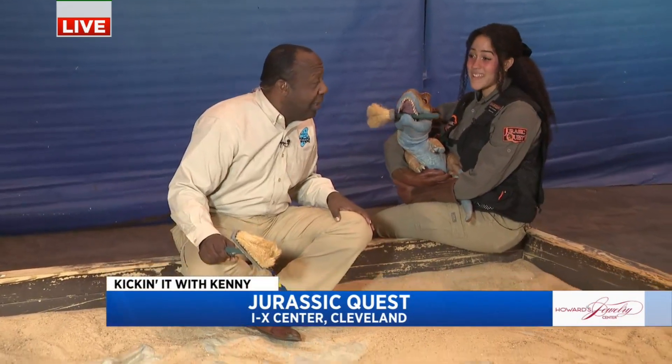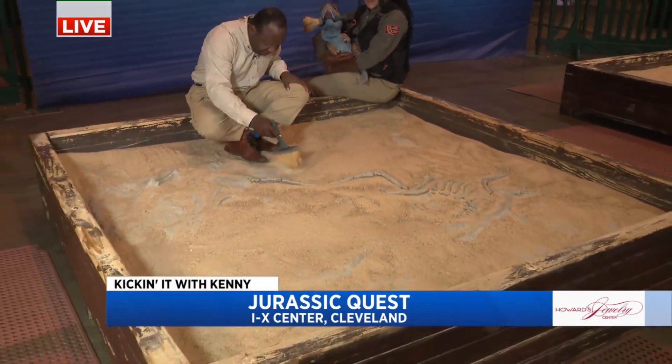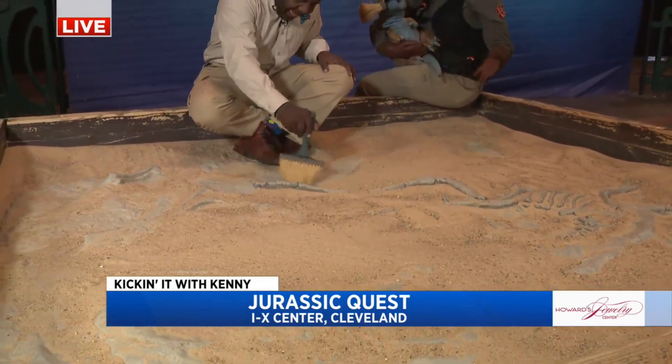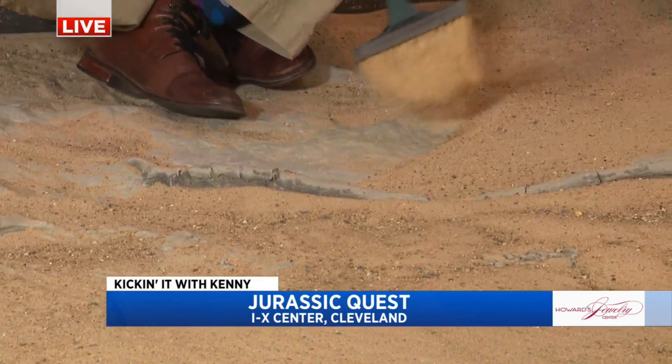So this is one of four fossil digs that the kids can explore when they come in here, right? Yes, so you can come and dig for fossils, one of our many activities. And the best thing about this, what I like to think, is that kiddos can come and become paleontologists.